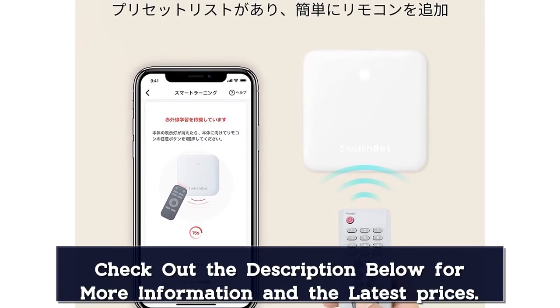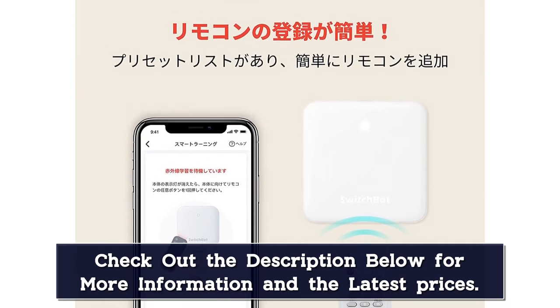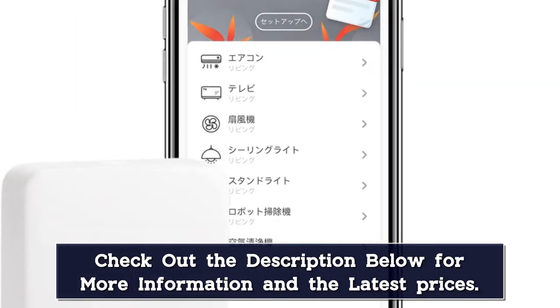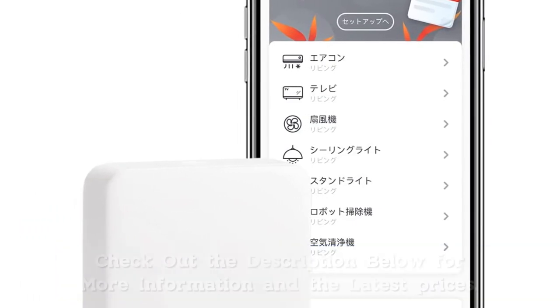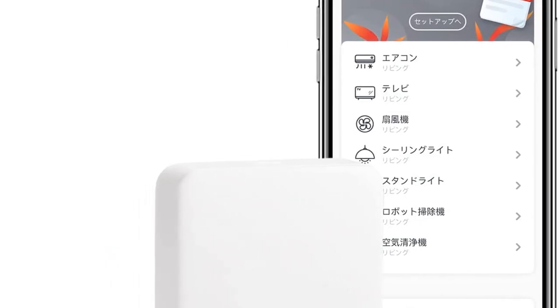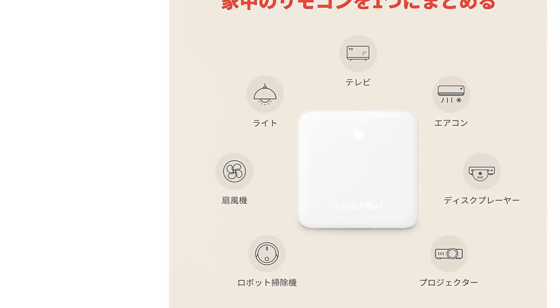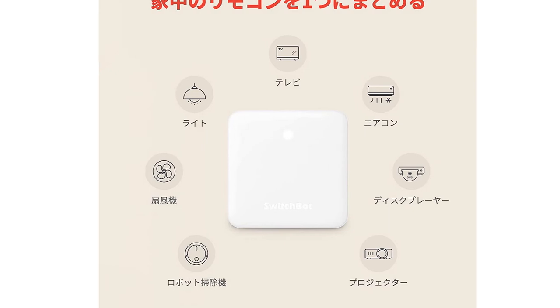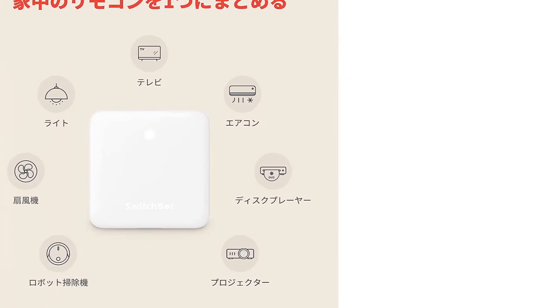Users can control home appliances and electronic devices through voice commands. It transmits signals up to 10 meters and in 360 degrees vertical and 180 degrees horizontal directions. Schedules and timers are also supported by the hub, making SwitchBot Hub Mini Smart Remote one of the best smart IR RF remote controllers. It can be paired with the SwitchBot button pusher for controlling mechanical switches. However, there is no support for RF control devices.